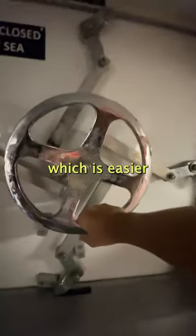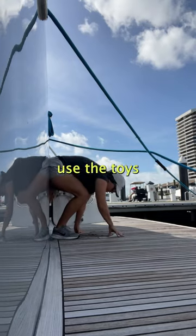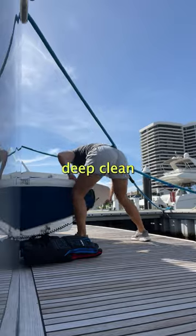Step one is to remove all toys, which is easier said than done considering this unusually tiny door. Everything gets rinsed after guests use the toys, but this is the routine deep clean we do after season.